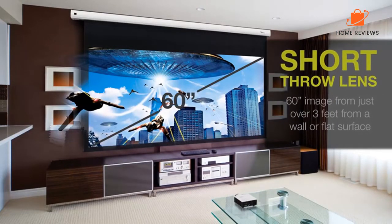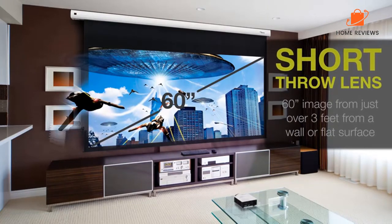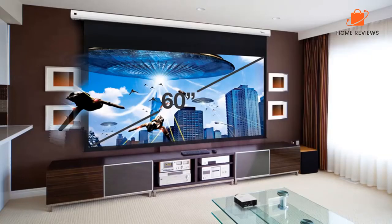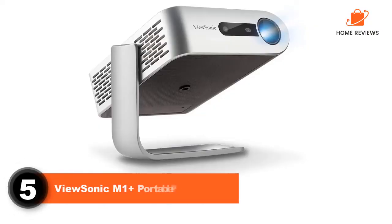But the tiny size combined with the high-contrast picture makes this an ideal companion for business presentations on the go. What we like: awesome colors, short throw, included carrying case. What we don't like: wireless dongle sold separately, pricey.